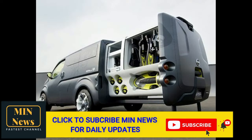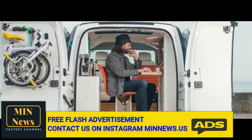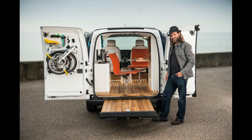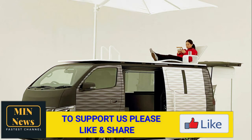Nissan has designed a mobile office van for the work-from-home age. Tired of working from home? Nissan has developed a way for you to get a taste of the FBI stakeout life instead. The NV350 Caravan Office Pod is a minivan with all of the comforts of your home office built into it.